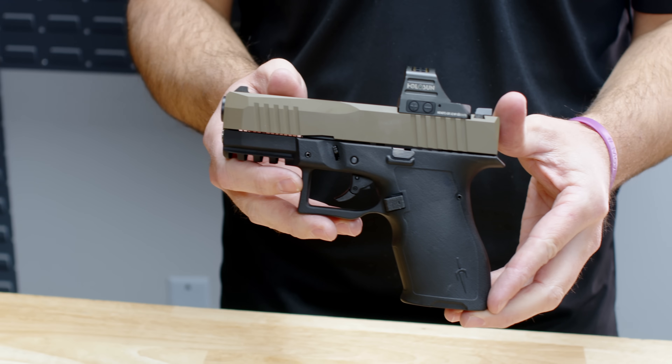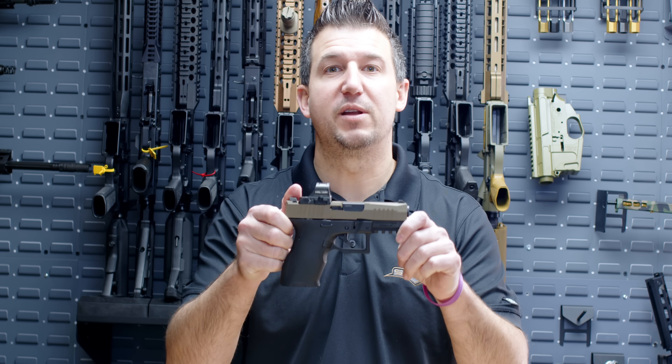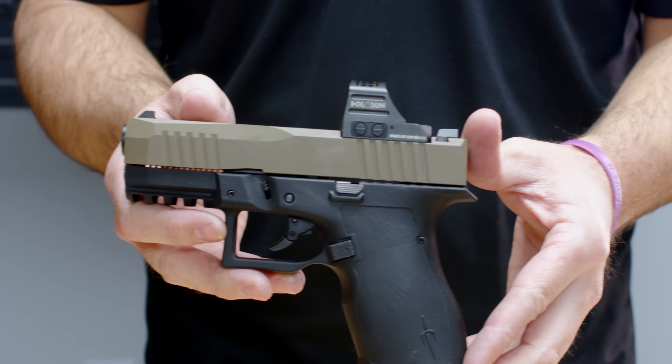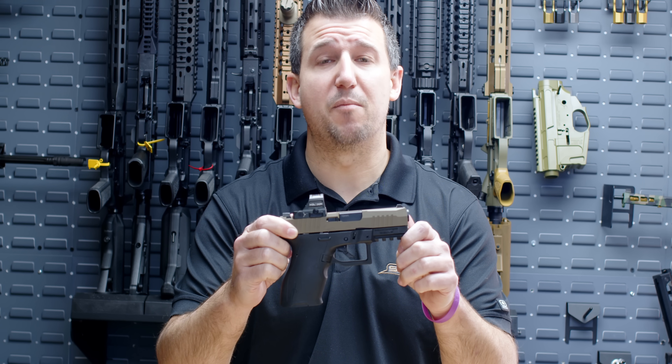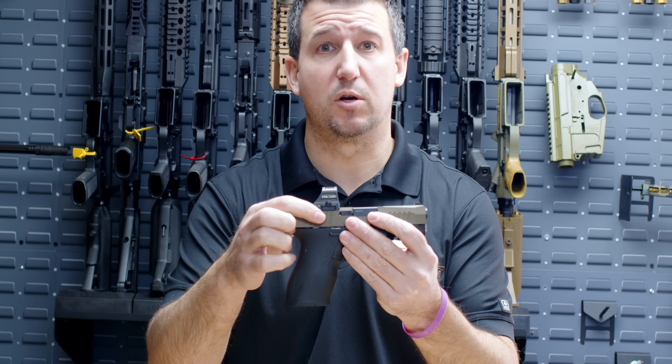Up next in our SHOT Show 2024 concept guns is our 10mm Dagger Carry. Our 10mm Dagger is the same size as our Dagger Compact. It boasts a 13-round mag capacity and features an RMR cut optics slide.